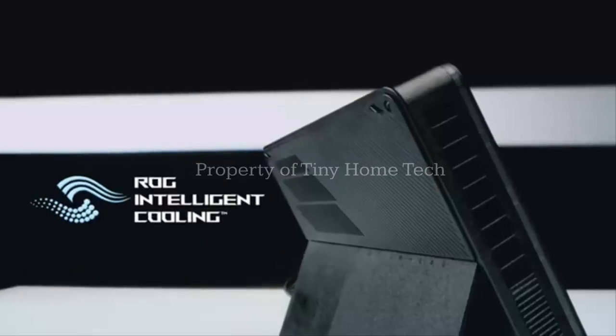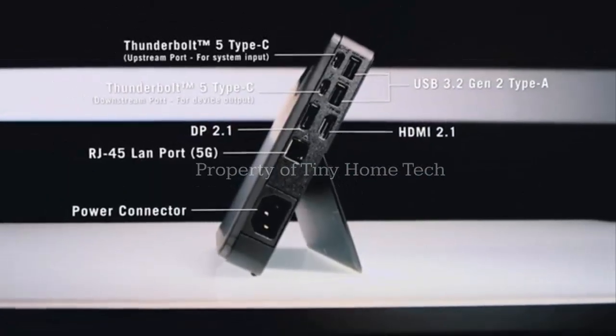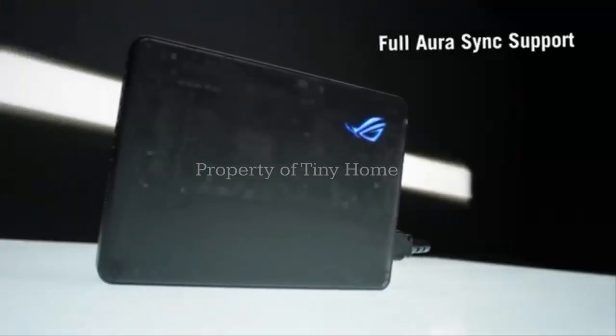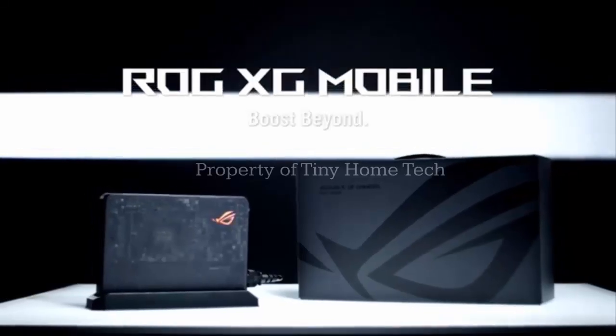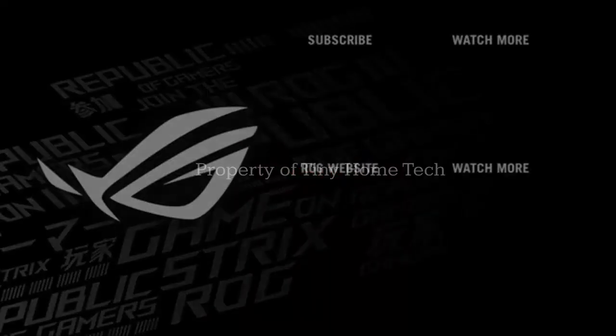First teased at CES 2025, the new XG Mobile was supposed to drop back in February. Asus promised sleek portability, next-gen GPUs, and an aggressive price tag. But after radio silence and missed deadlines, the launch has taken an unexpected turn, and it's not Asus leading the rollout.